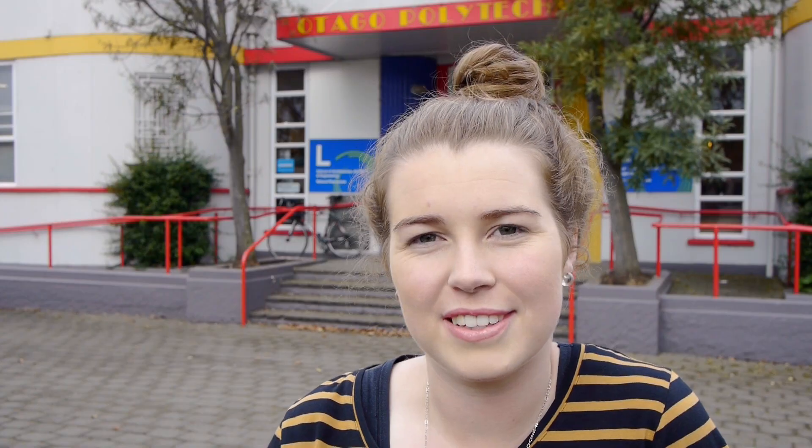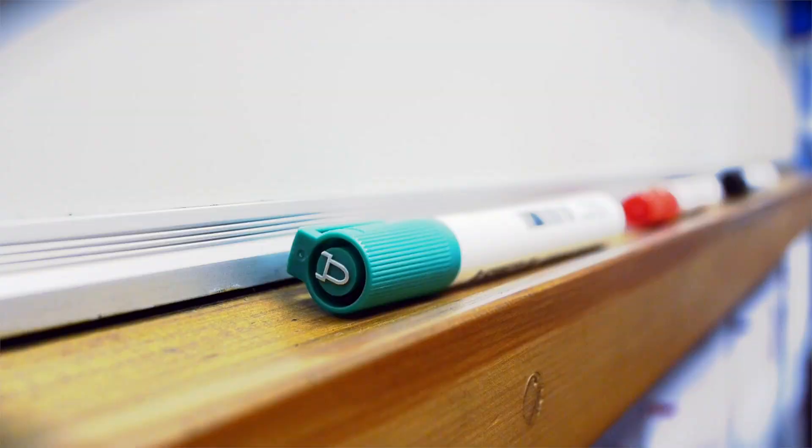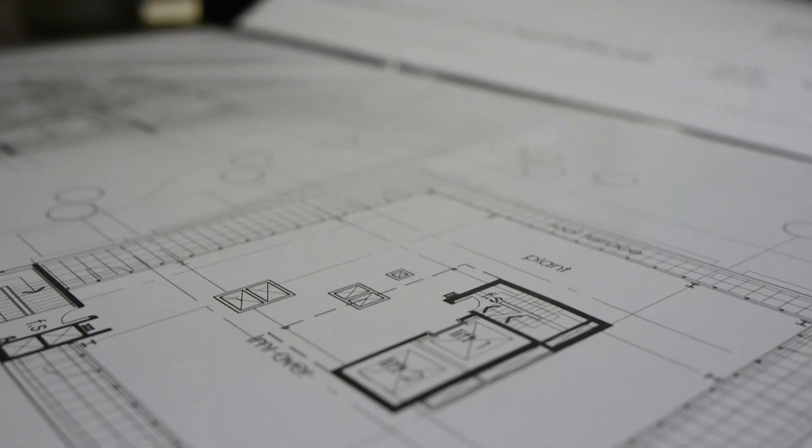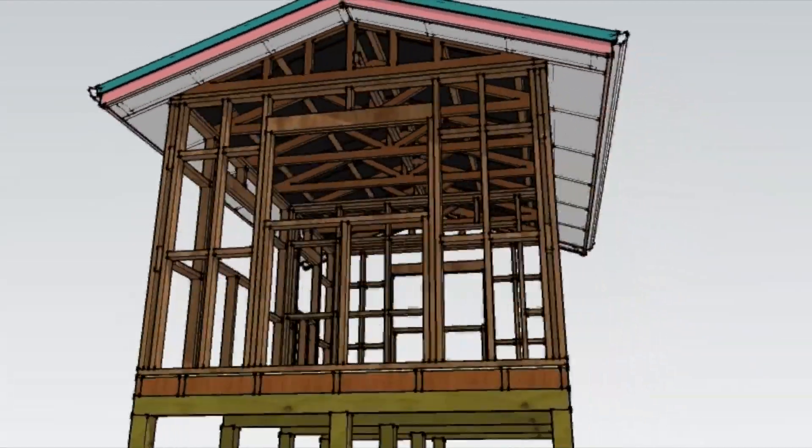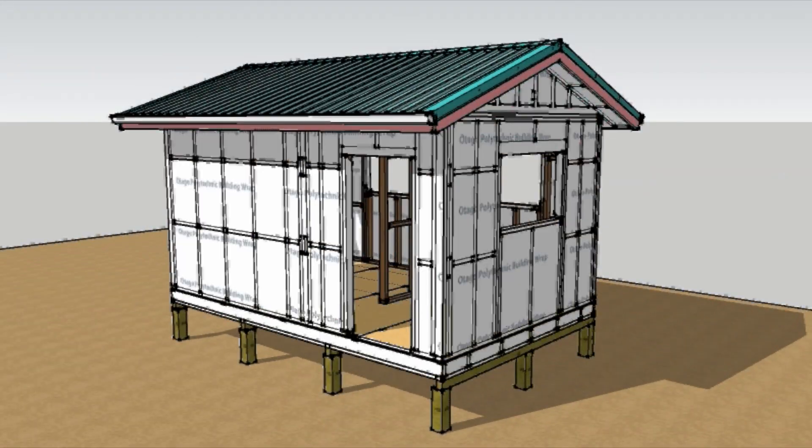If you're thinking about doing this course, it would be good to have a graphics and maths background and a passion for the building industry. I would definitely recommend this programme to other students — it's a fantastic place to study, with a great student-to-lecturer ratio and a motivating environment to learn within.